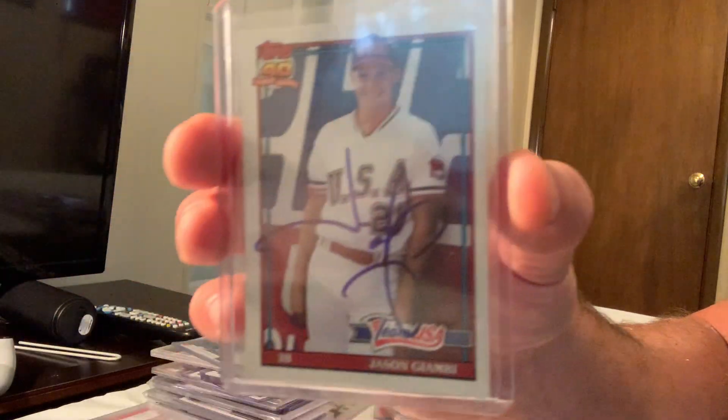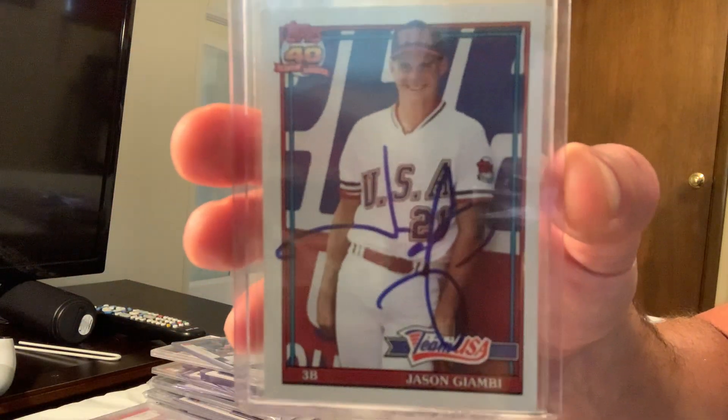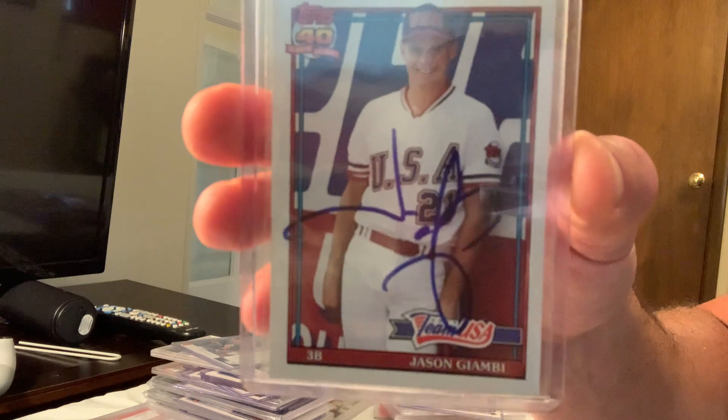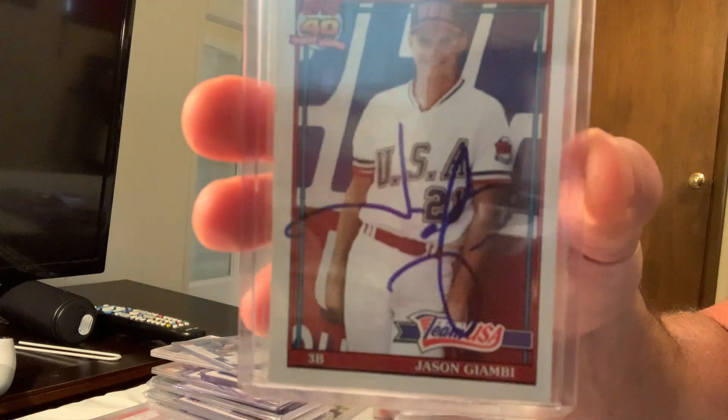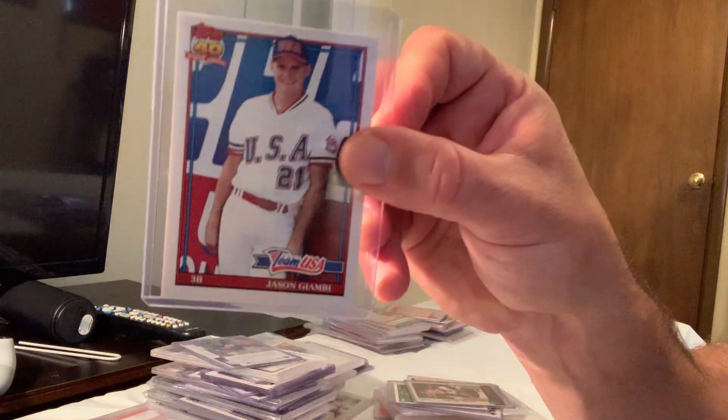Here is Jason Giambi's USA auto card from 1991 — his rookie with an auto — card number 457, which sold for $55 in Gem Mint 10 on eBay.